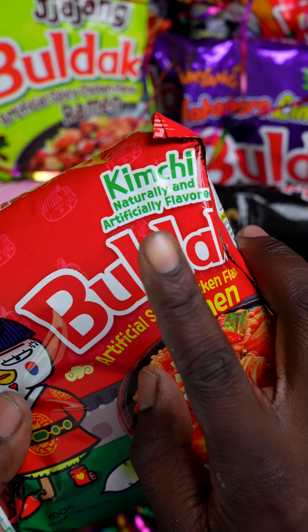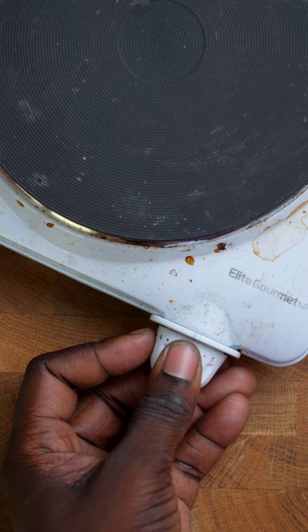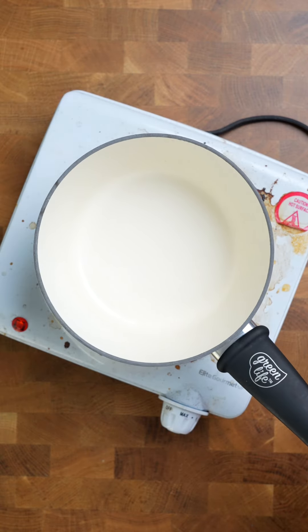We're going to be kicking things off in today's video, cooking this kimchi bulldog flavored ramen right there with a little bit of beautiful goodness and a smile.